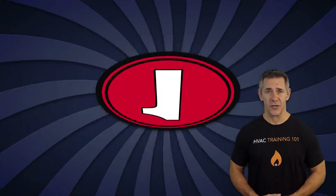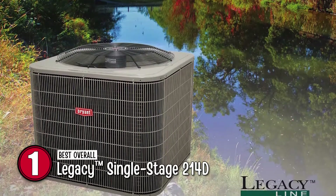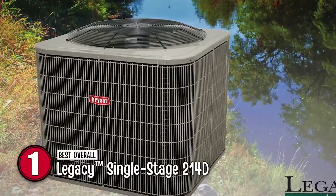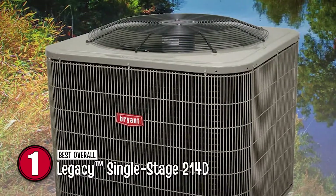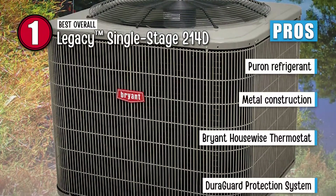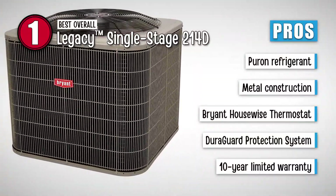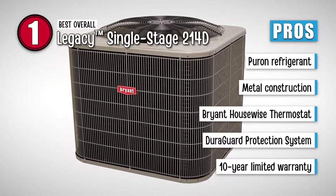Finally, we have the best overall: the Legacy Single Stage 214D. Designed for ultra-high power efficiency and maximum performance, featuring an incredible 14 SEER, 11.5 EER, and an 8.2 HSPF rating — just unbelievable. With high energy-saving efficiency, this heat pump offers all you can desire, with its silent operation of as low as 69 decibels. Its pros are: it uses an eco-friendly Puron refrigerant; it has a durable design with metal construction; the Bryant Housewise thermostat offers remote access; it has a DuroGuard protection system which ensures high safety; and it has a 10-year limited warranty available upon registration.